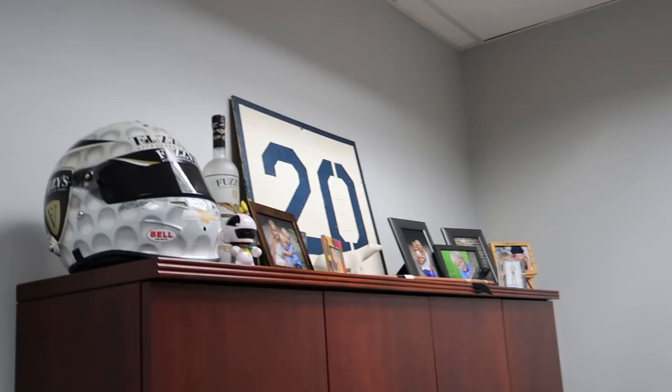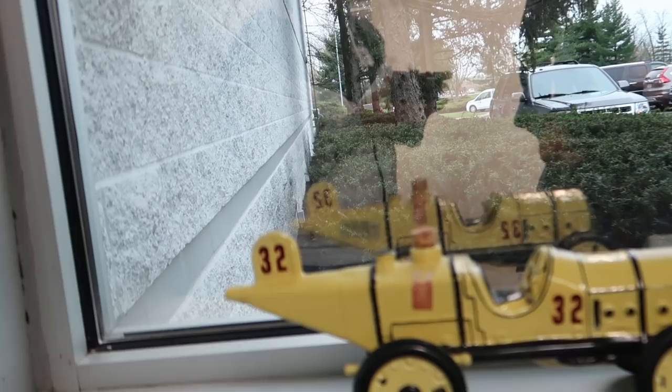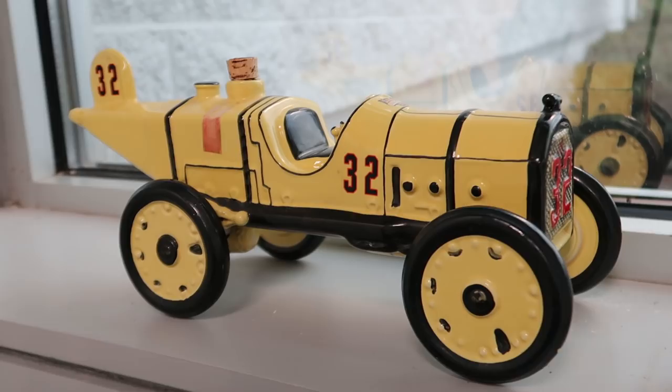That helmet and the number 20 above his desk — which came out of Section 20 in Hinkle Fieldhouse — are my favorite relics in this office. Do you know what this car's name was and the significance? Yes, that is the Marmon Wasp — that is the first car to win the Indianapolis 500, driven by Ray Haroon with an average speed of 74 miles an hour. I used to work in IndyCar — I used to work for Ed and Ed's team, and for the Indianapolis Motor Speedway during the month of May doing PR and marketing.